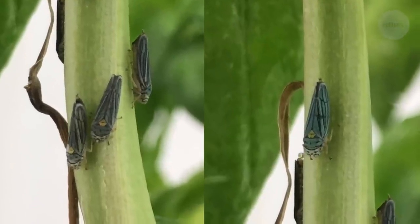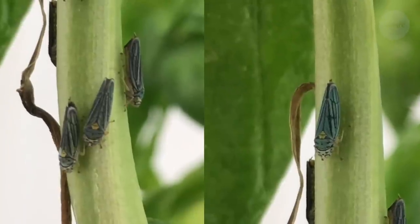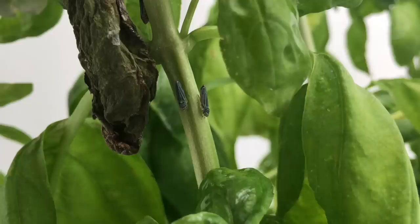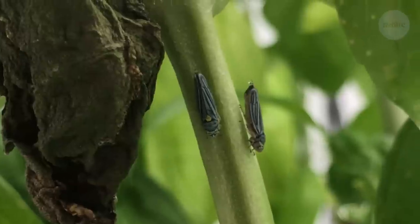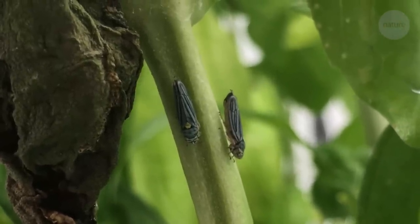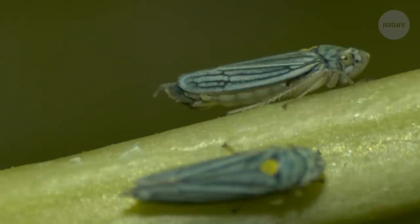Sharpshooters feed by sucking up nutrients from xylem, the tubes which plants use to transport water. But xylem fluid is about 95% water, so to get enough calories, sharpshooters need to consume a lot. And drinking that much water means making a lot of urine. So, flick.